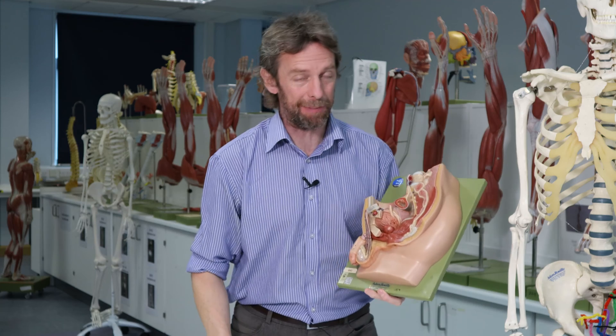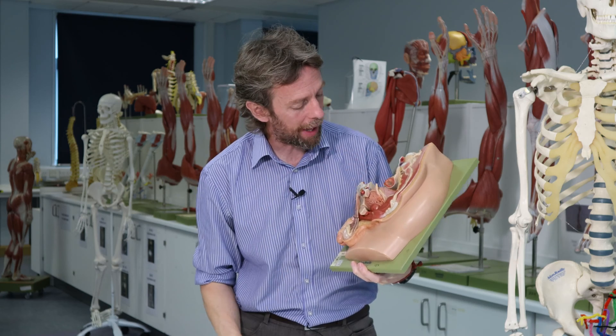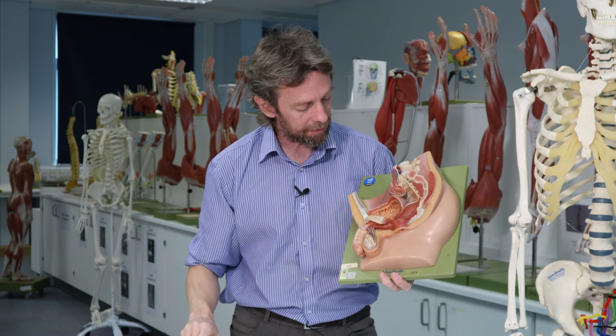We have looked at the male reproductive system in detail elsewhere, so this is intended to be an introductory rummage around the male pelvis to see what we can see. We'll put them in order so if you're studying anatomy in this region you can make sense of what you're looking at.